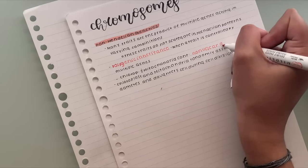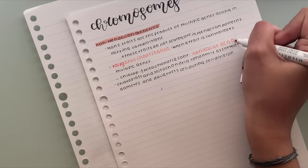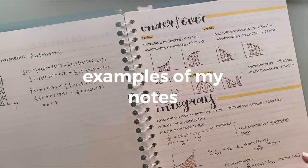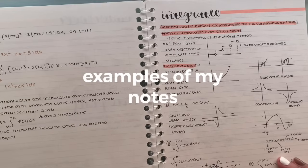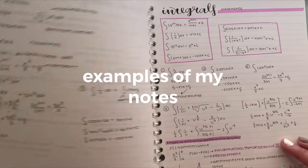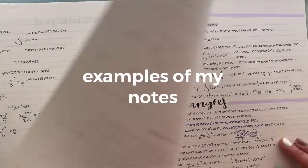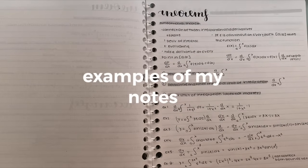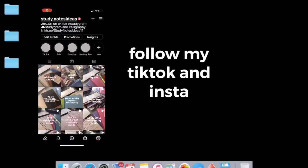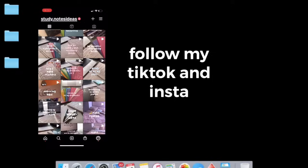Taking pretty notes makes studying way more interesting and fun, and you can add your own creativity and twist to it. I'm going to show some examples of my notes so you get an idea of how they typically look. Here are some of my math notes and you can see the format I typically use. Once in a while I'll step out of my comfort zone and try something new, but that's my typical format. Thank you so much for watching — if you really like this content please go follow my TikTok and Instagram!